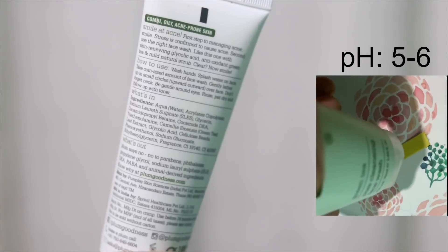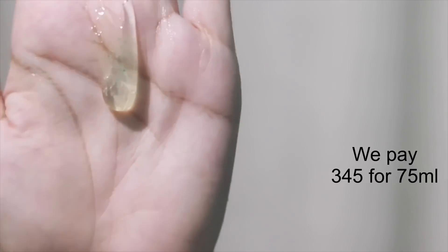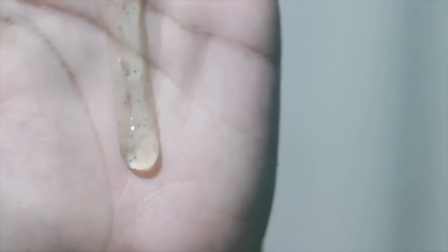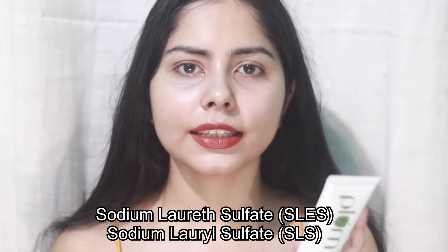First I have the Plum Pore Cleansing Green Tea Face Wash. This face wash has been targeted for combination oily acne-prone skin. It has a gel texture and contains cellulose beads for scrubbing, which I really don't like much. This face wash creates moderate foam and they have used sodium laureth sulfate — that's SLES.